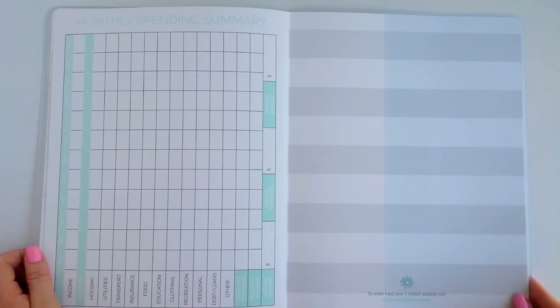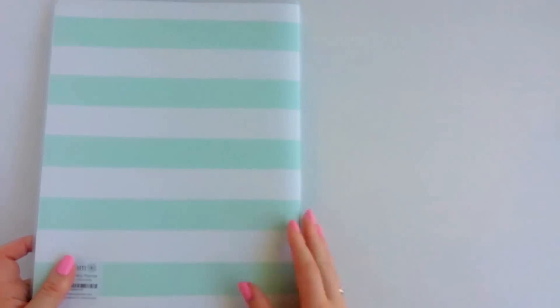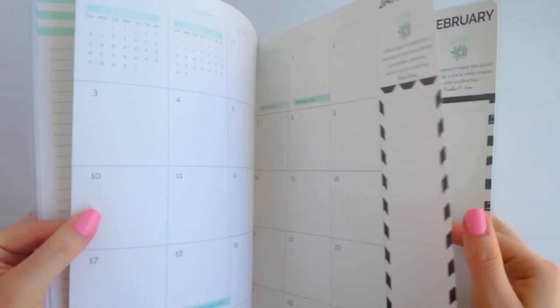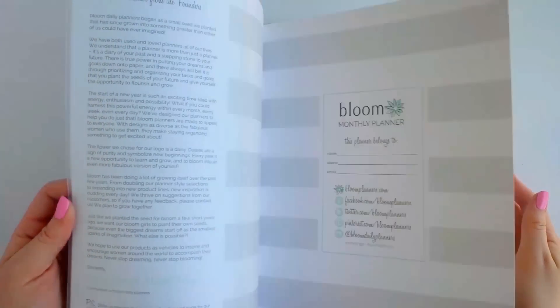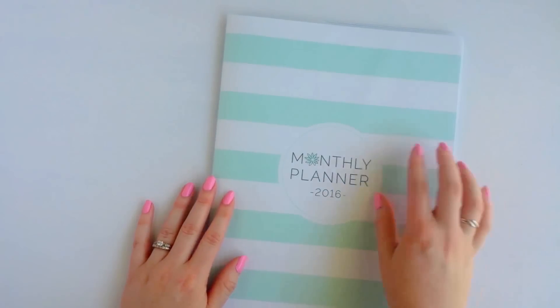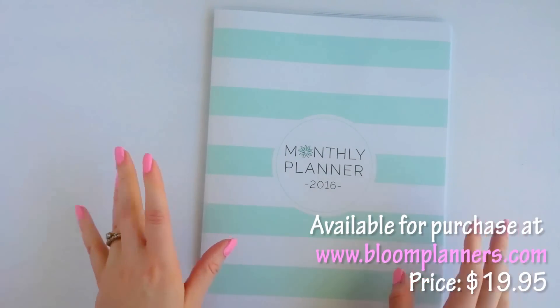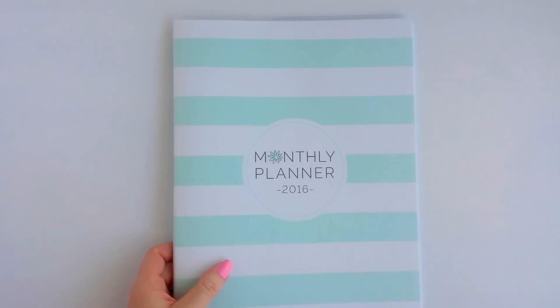Overall, this planner is super nice with very great quality — the paper is nice and thick, it's card stock, so you can easily write on it with any type of pen. This planner will be available for the giveaway, so if you're interested in trying it, stay tuned.